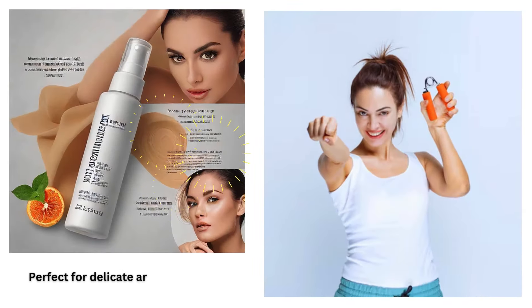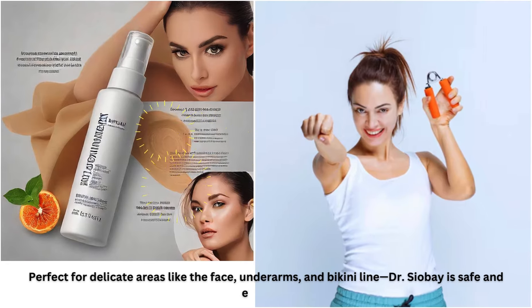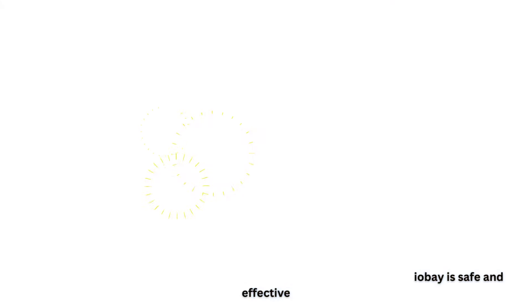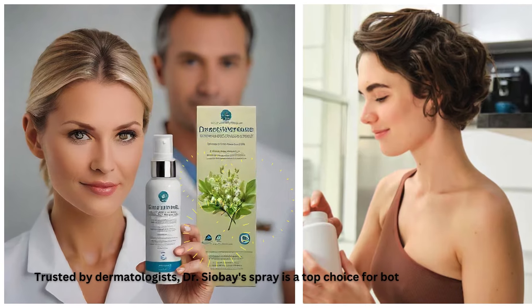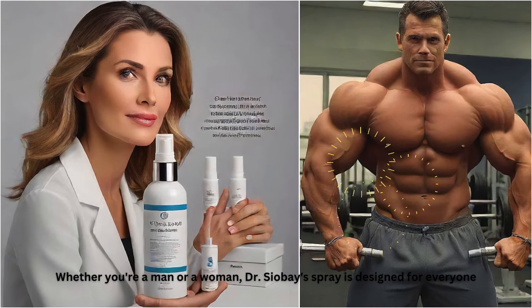Perfect for delicate areas like the face, underarms, and bikini line — Dr. Chavez is safe and effective. Trusted by dermatologists, Dr. Chavez's spray is a top choice designed for both men and women.